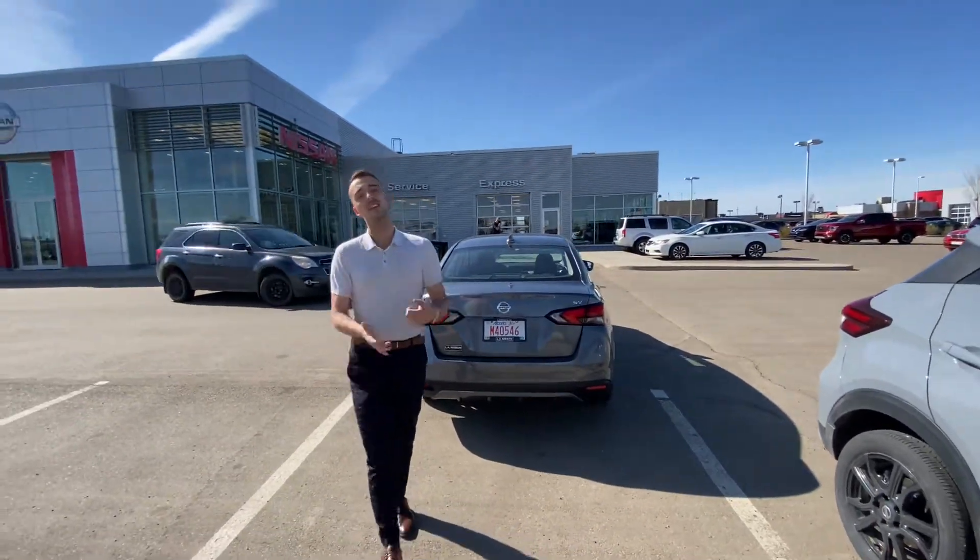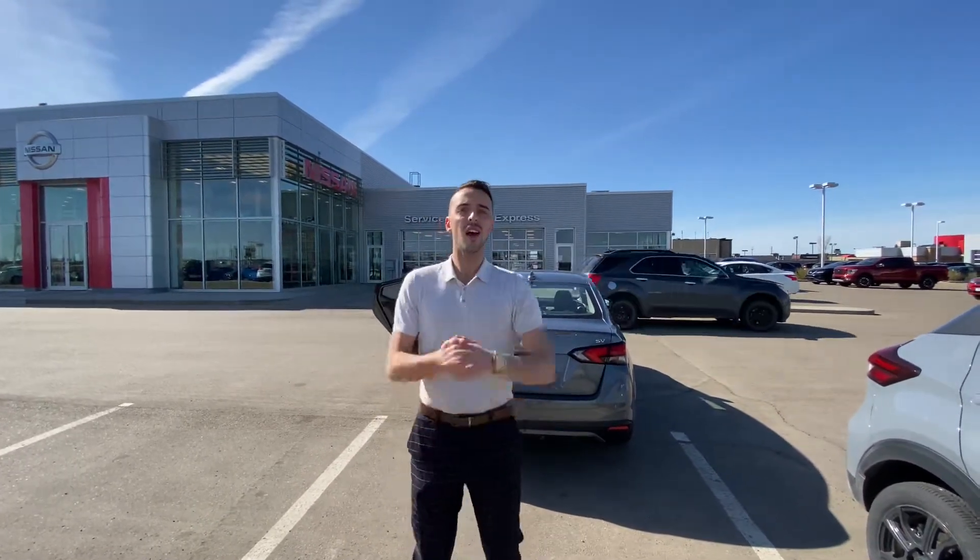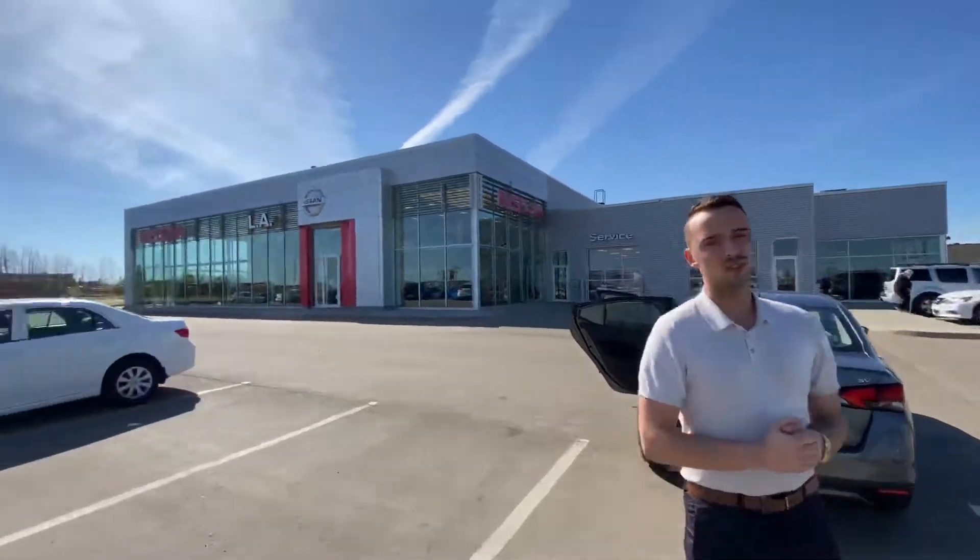So give me a call here at the store, 780-769-0060, and let me know what you think so we can get it in your driveway. I look forward to hearing back from you soon. Thanks.